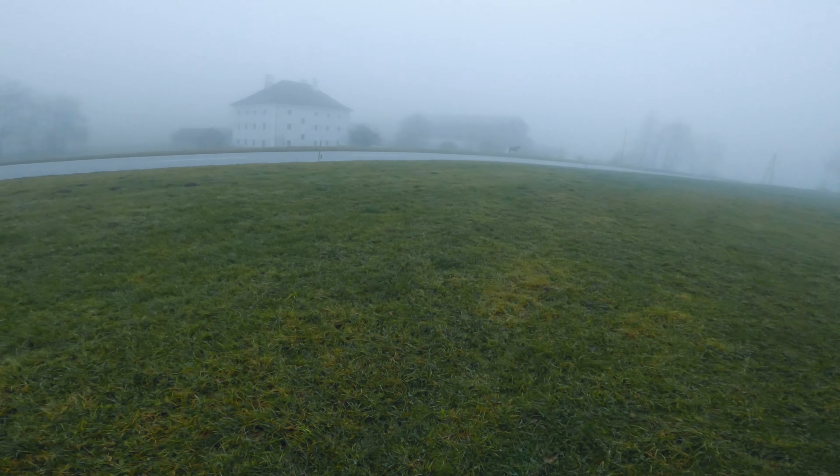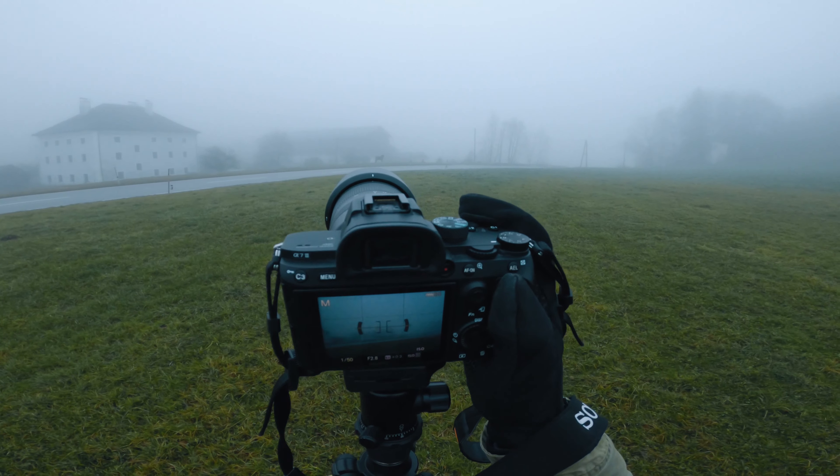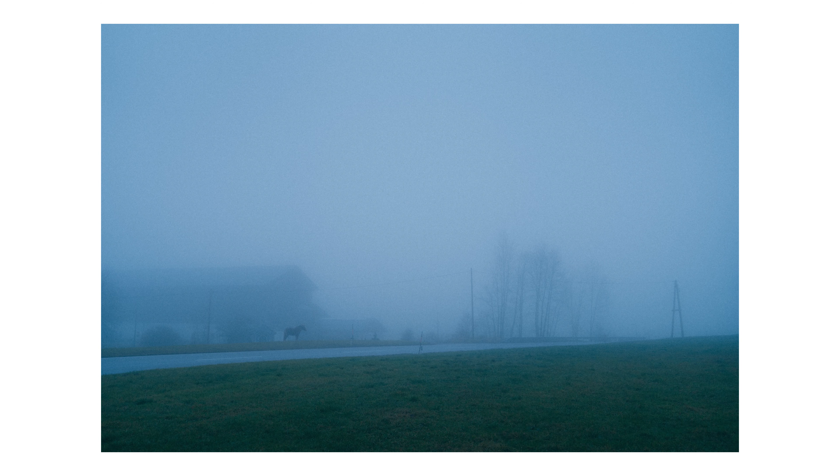Next I crossed the road and walked onto the next field in hope to find more potential compositions. As I turned around at one point I decided to photograph the place I just came from. This one however didn't turn out so good — the composition is a little unclear. I think I actually only shot the photo because I thought it'd be cool to get another one with the horse.